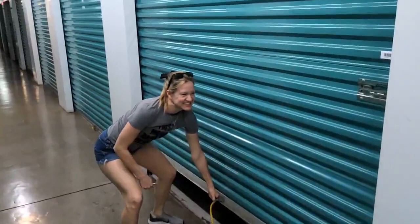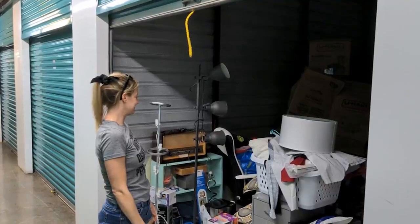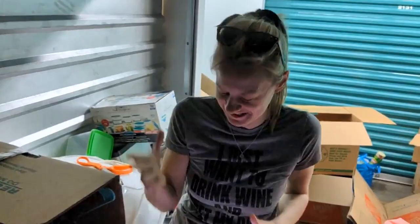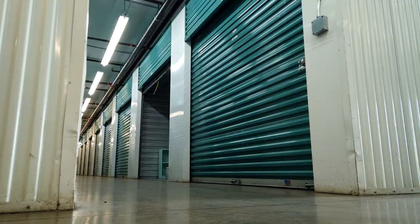Favorite task in the world: dealing with our storage unit. This is why I can't have a sharp object — I'm already bleeding five minutes into it.